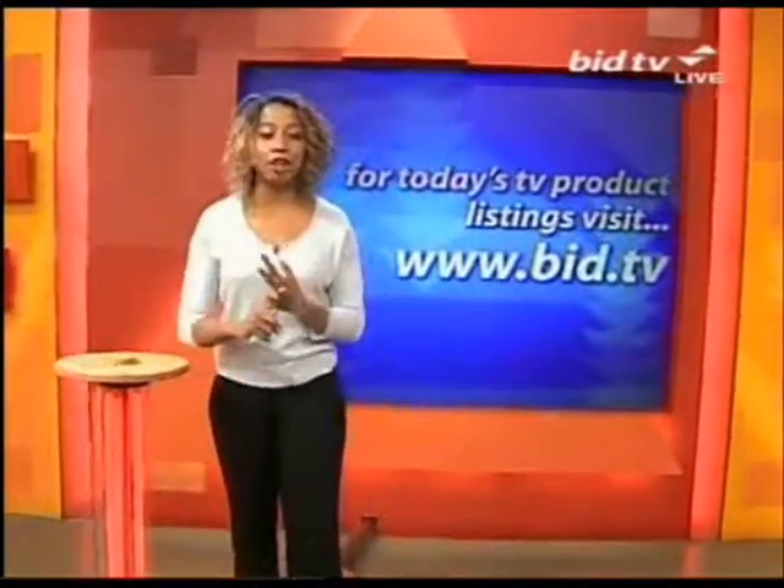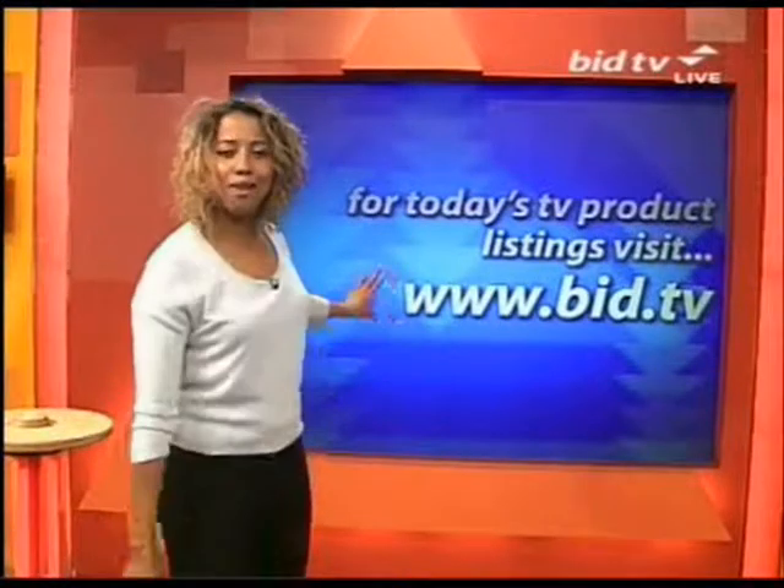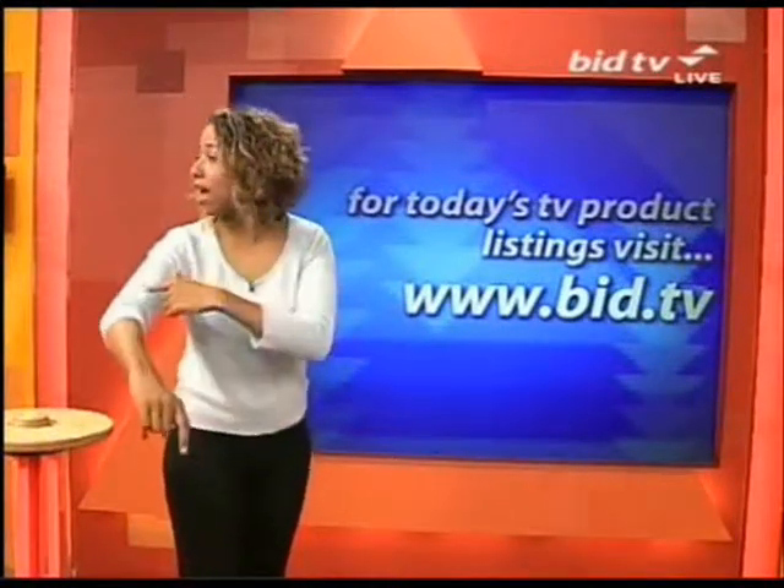Now, we do have a ring. We've got figurines and the cashmilly jumpers, size 12 to 14. They feel like cashmere. On the website now, bid.tv. Are these in the clearance file?